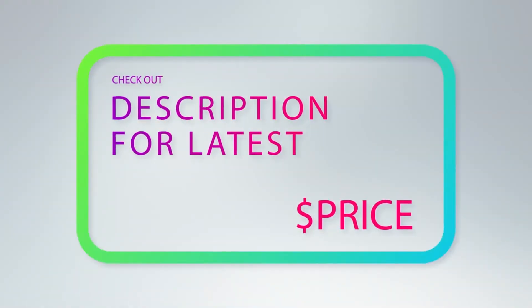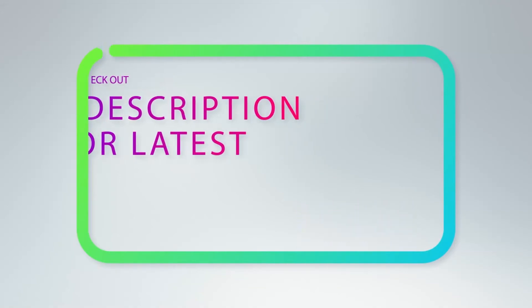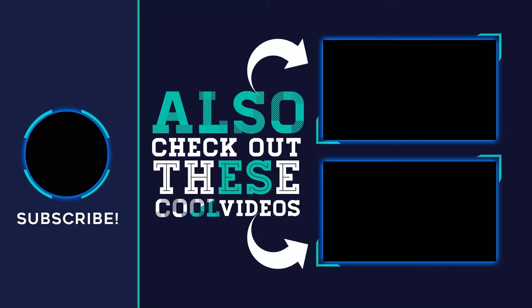For more information and price, check out the product links in the description underneath the video. Thank you for watching — please subscribe to my channel, share this video, and hit the like button.